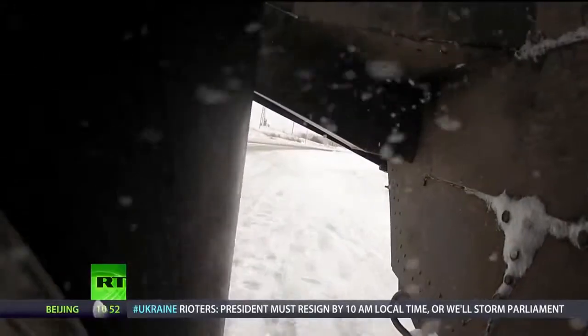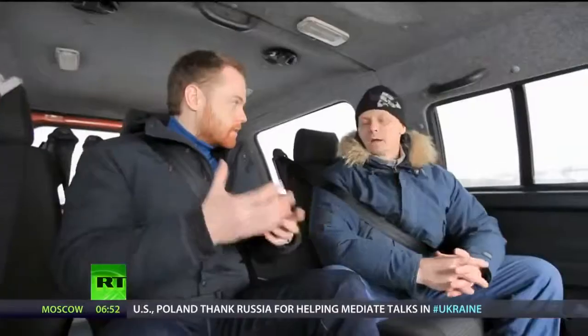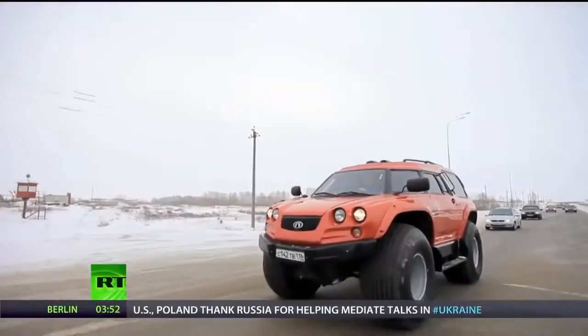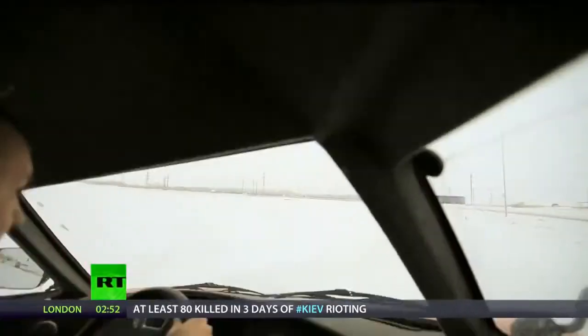On road, the vehicle's 146 horses propel the two-ton monster at a respectable 90km an hour. But what it lacks in speed on road, it more than makes up for off-road. The Viking's jumbo wheels provide performance on a par with tracks, but without churning up the terrain below.